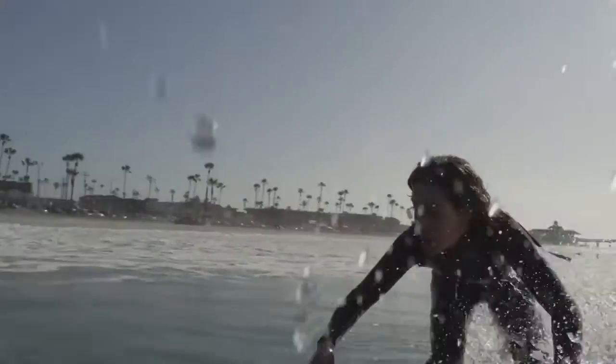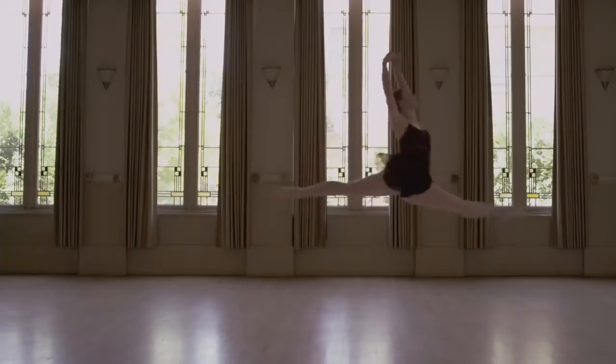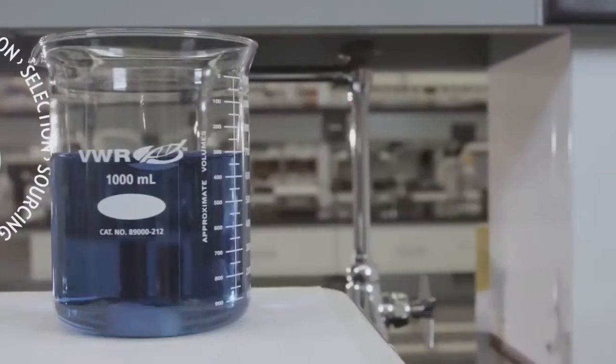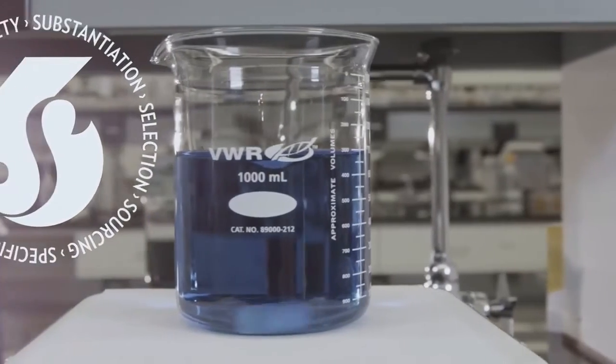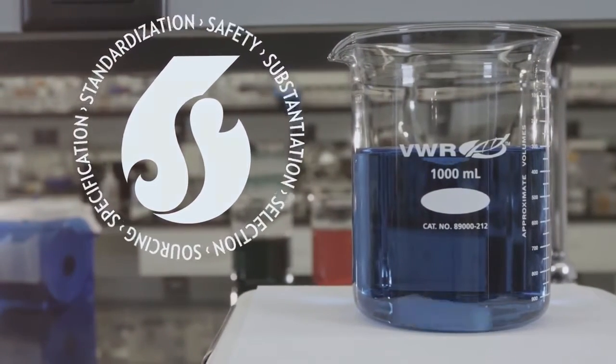At Nu Skin, we are committed to developing innovative, high-quality nutrition products through our PharmaNex brand. We are all about creating supplements that make you feel good and help you discover your best self, no matter your stage of life. We do this through our rigorous development approach, which we call our 6S Quality Process. Here is how it works.